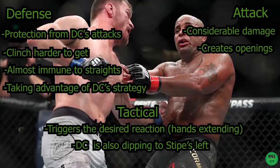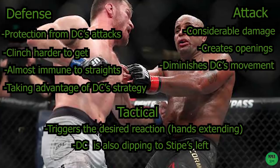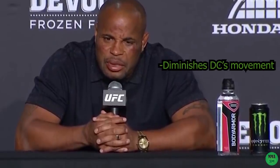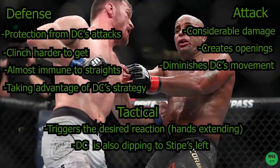It gives him an undeniable offensive advantage — considerable damage, it creates openings to the head, and it diminishes DC's body movement, which is a huge part of his game. We often talk about head movement, but if you can't move your body, your head will stay pretty stationary. And for DC, his body movement is vital to defend punches — that's how he absorbs most of the power without getting hurt. As DC himself said, 'A lot of times I see punches and kind of roll with them so I don't take the full brunt of the punch.' So if his body hurts, it will be easier to hit him clean. And finally, that left hook is distracting DC from his main concern — the right hand.